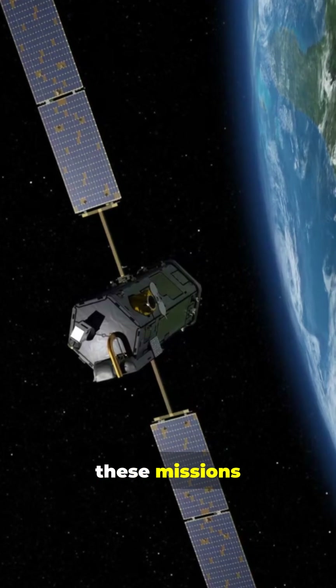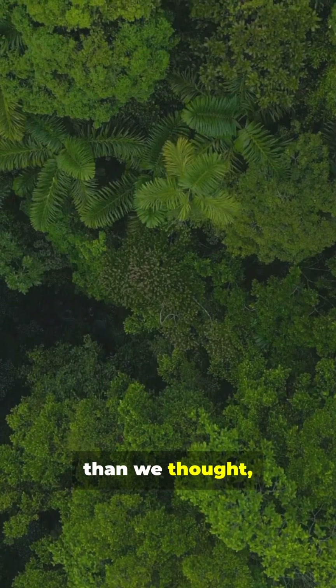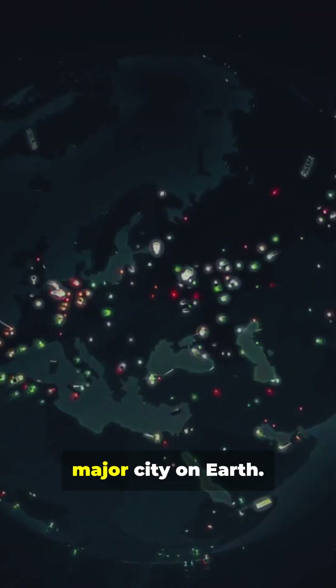Together, these missions discovered that tropical forests absorb way more CO2 than we thought, and showed us the exact carbon fingerprint of every major city on Earth.